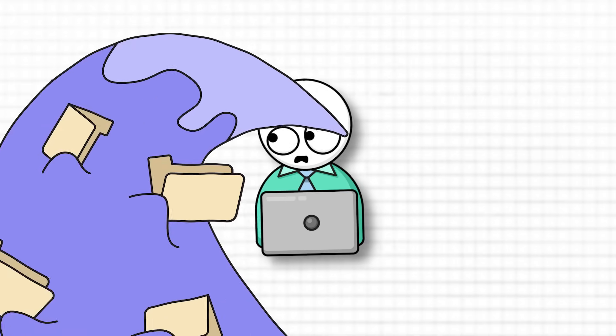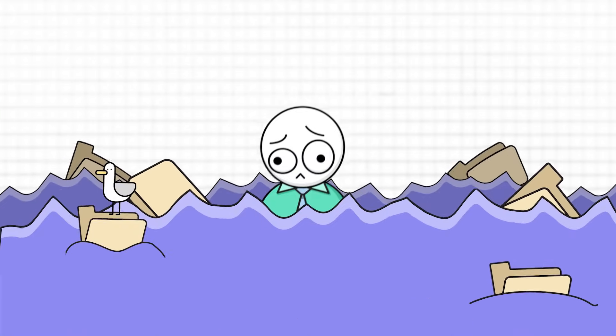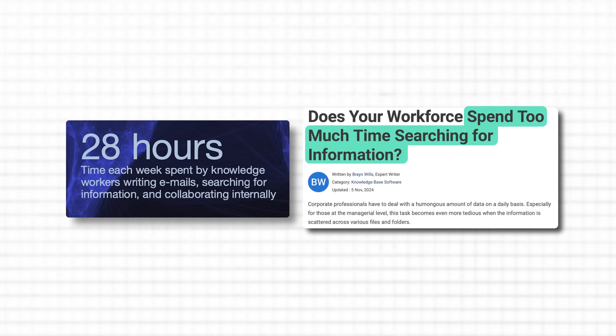Are you drowning in a sea of disorganized files? You're not alone. According to different studies, most of us waste hours every week hunting for information and documents buried in a chaotic mess of folders.